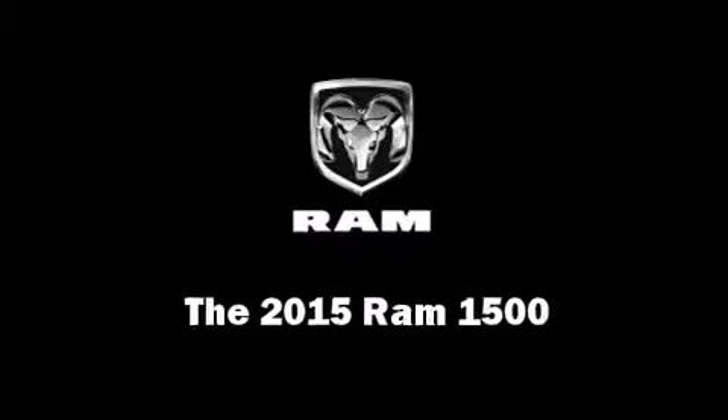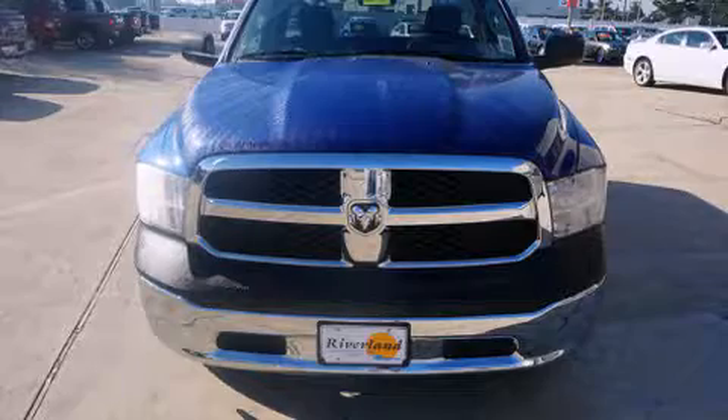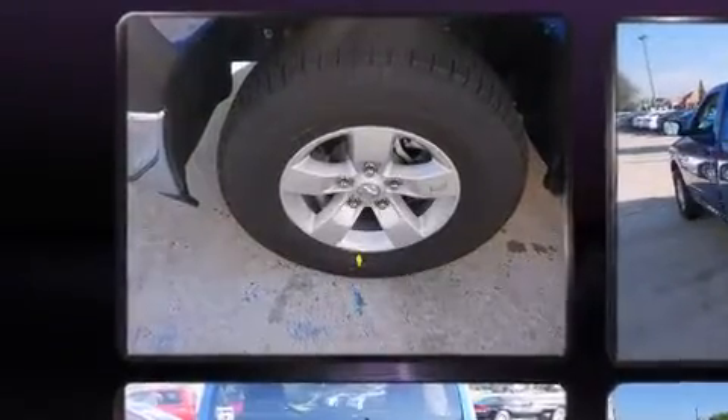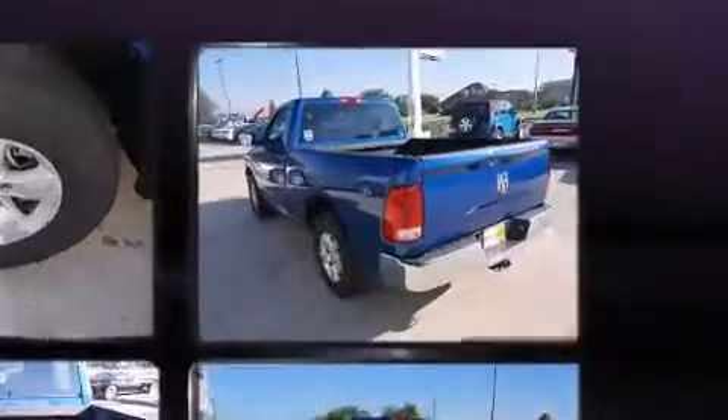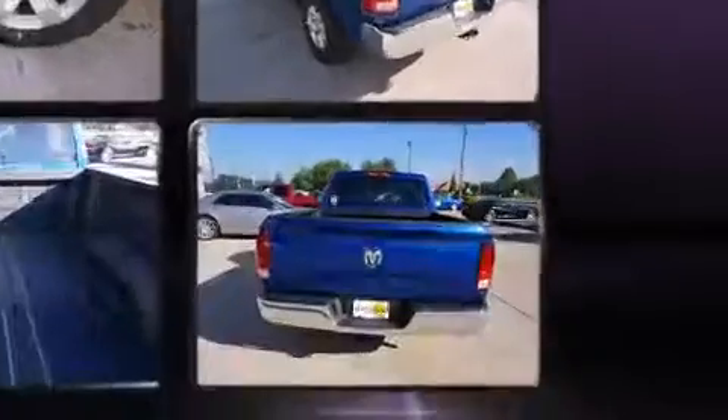Discerning drivers will appreciate the 2015 Ram 1500. This two-door, three-passenger truck offers the latest in technological innovation and style. It features an automatic transmission, rear-wheel drive, and a refined six-cylinder engine.